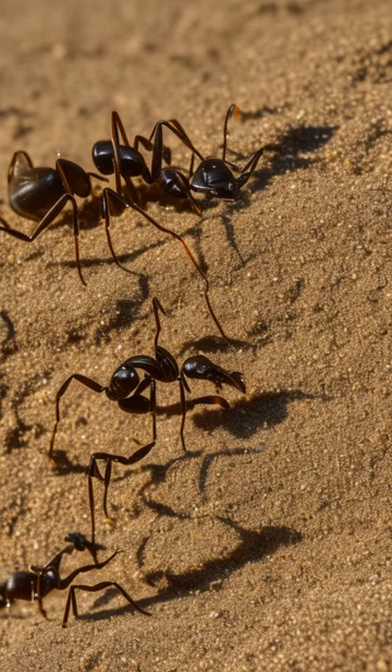When an ant stumbles into the pit, the antlion uses its jaws to fling sand, causing the ant to tumble deeper into the trap.